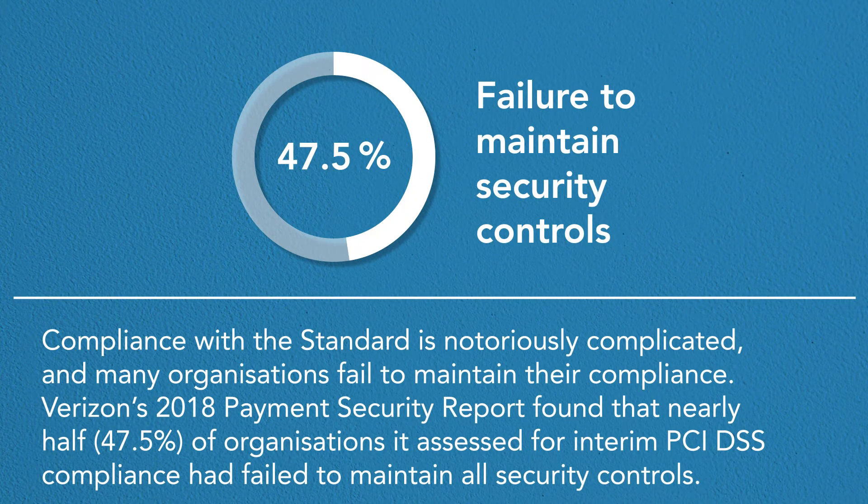Compliance with the standard is notoriously complicated and many organizations fail to maintain their compliance. Verizon's 2018 Payment Security Report found that nearly half — 47.5% — of organizations it assessed for interim PCI DSS compliance had failed to maintain all security controls.